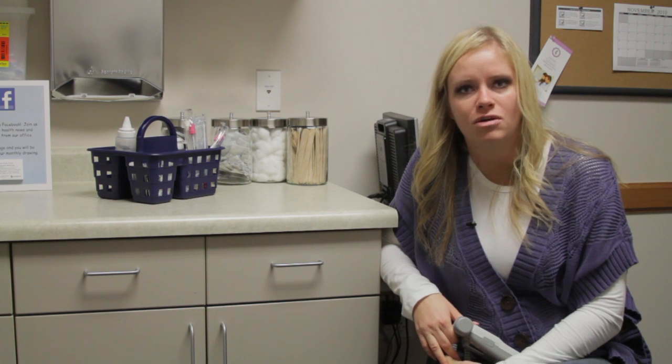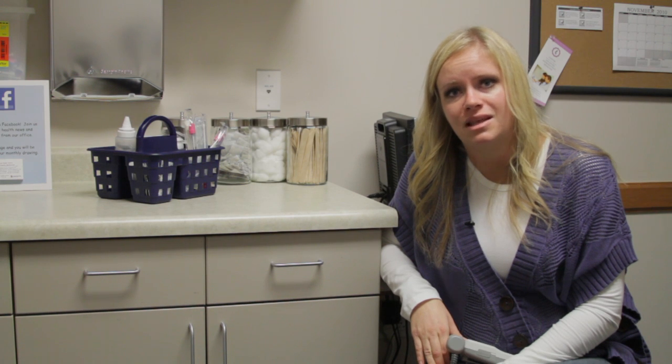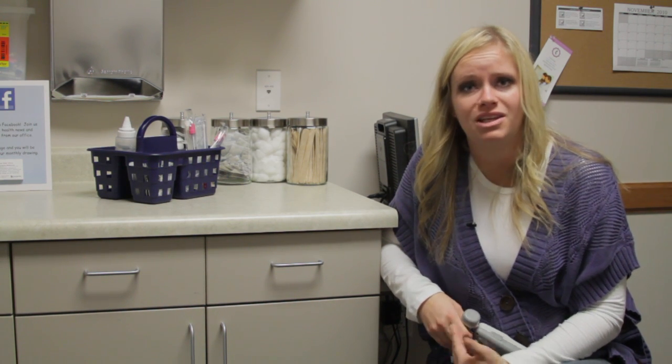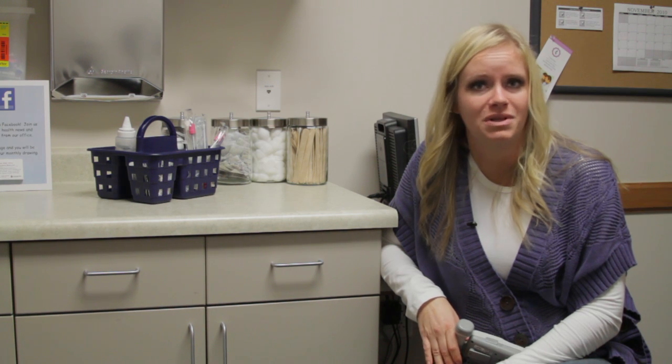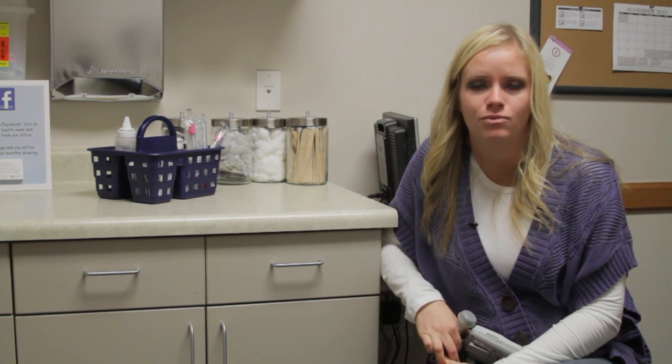You should be able to hear your baby's heart rate between 10 and 12 weeks with the Doppler machine, and by ultrasound you should be able to see that heartbeat between six and seven weeks along. With each of your regular prenatal visits, you should be listening to your baby's heart rate. This is Dr. Heather Harrison talking about how to hear your unborn baby's heart rate.